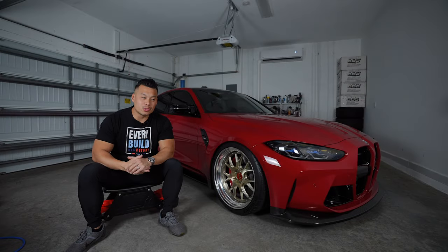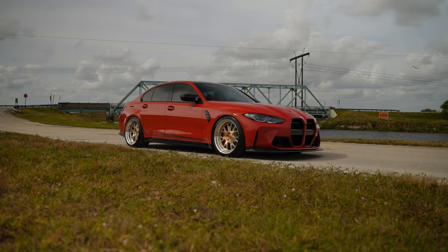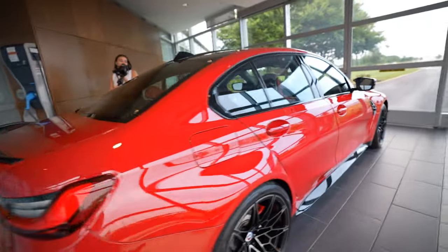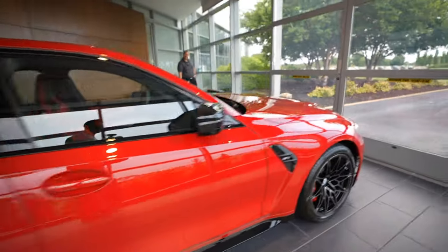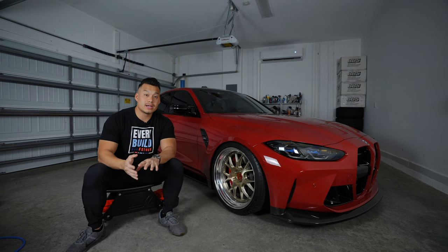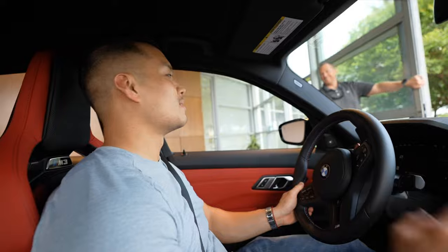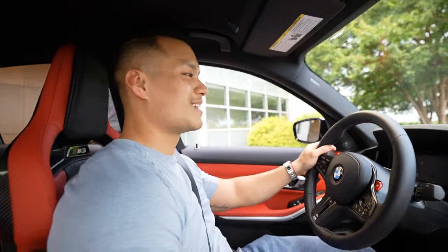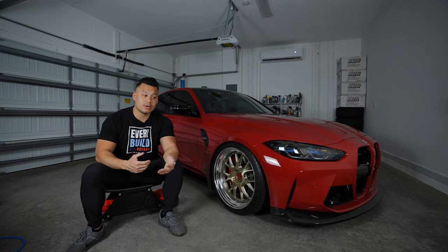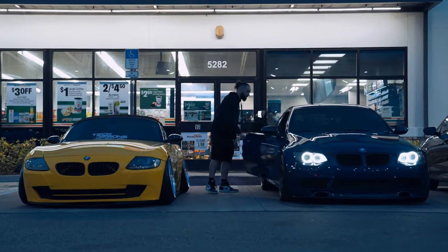Welcome back for another episode — we finally reached 10,000 miles on my G80 M3. This is going to be a review I've accumulated over the past couple of years of owning this car. If you clicked on this video because you're on the fence about getting a G80, or you've already purchased one and are waiting for delivery, this should give you a little more insight about your purchase. My channel is dedicated to BMW content.